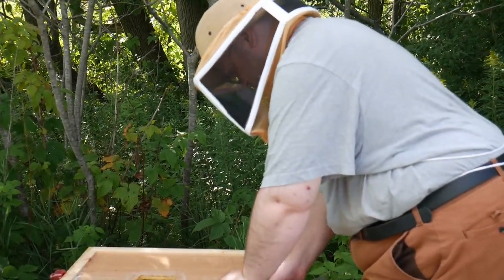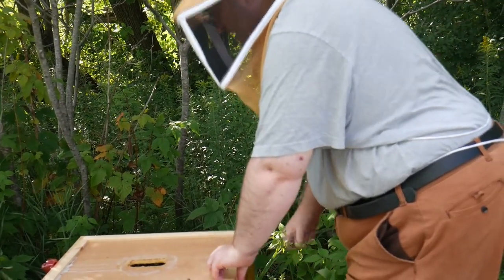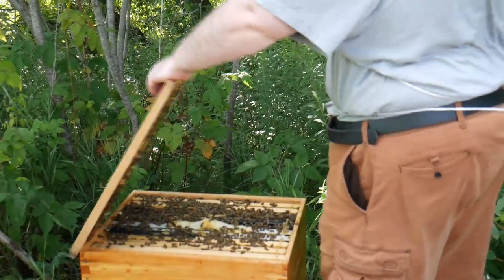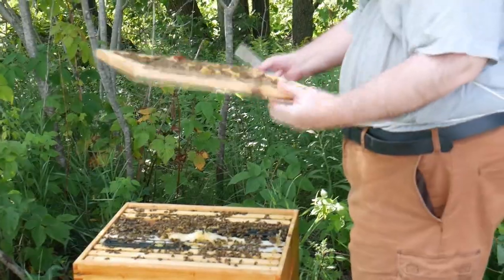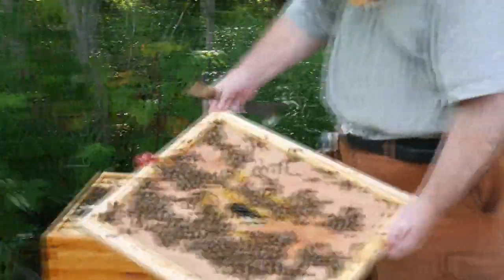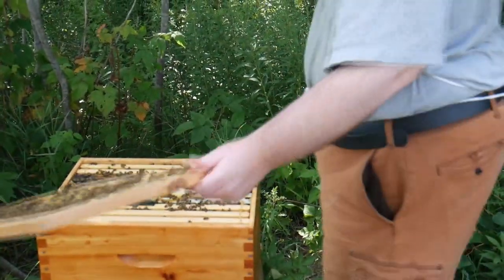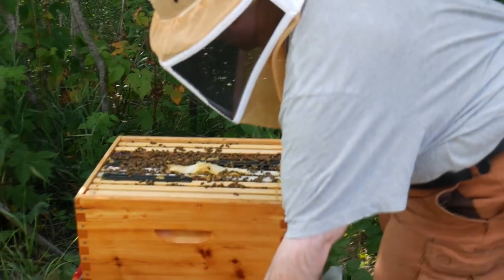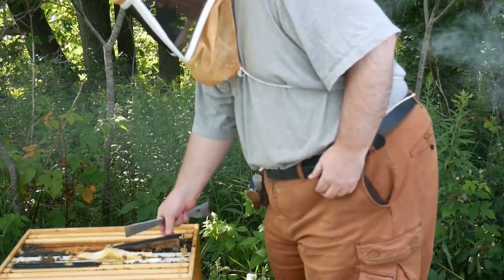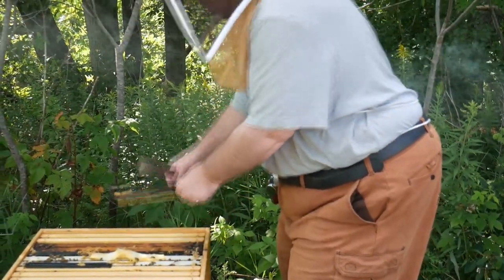Since somebody at the store that sold me those nukes made a blunder and introduced the beetle here in Quebec, which is normally not a problem, the Ministry of Agriculture asked me to monitor for them. I've taken notes every time I've opened the hives to see if there's any beetles in any of the traps and kept a record of it.